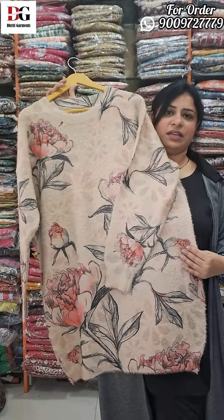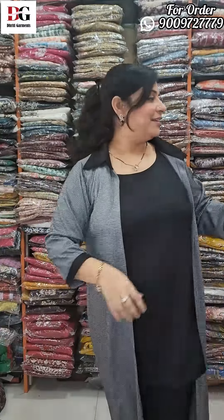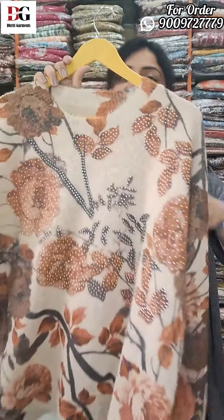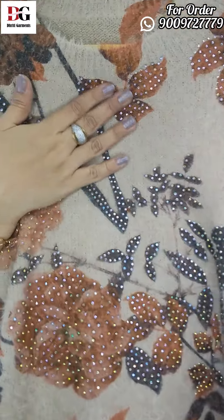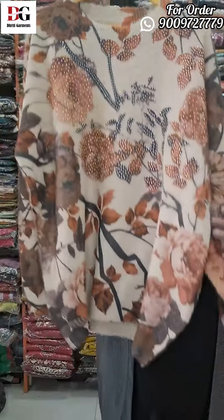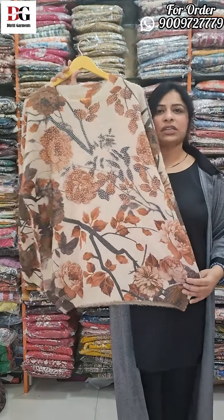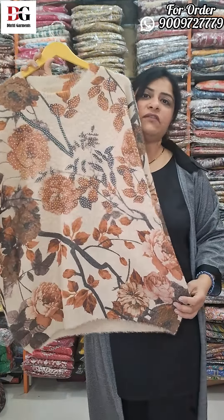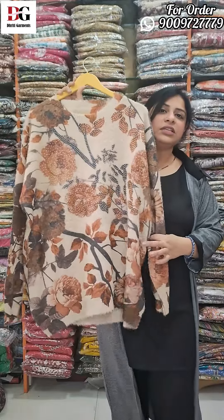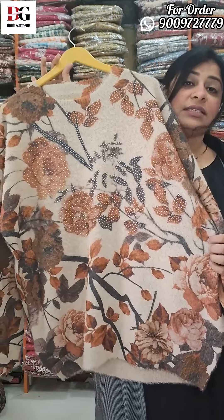The price is 2295, shipping free. The beige on top is a very stylish combination. Very beautiful hair wool, very comfortable, sizes 46 to 54 — grab it quickly, take a screenshot. Price 2295, shipping free. All imported wool.